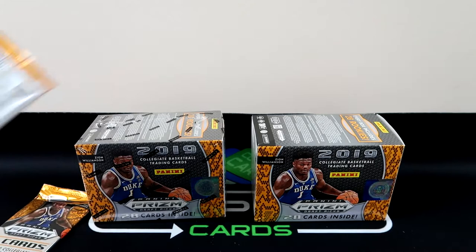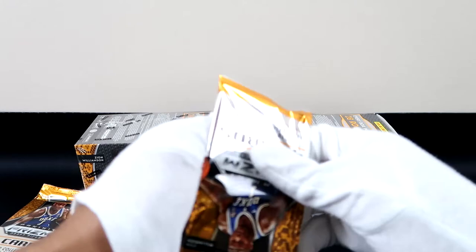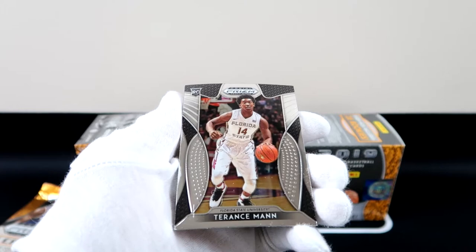Of course we pulled a Zion, but of course we want all the parallels. Tyler Hero was at Kentucky this year too. It's surprising to see which team won — Duke lost. Terrence Mann went to Florida State, I did know that but kind of forgot.